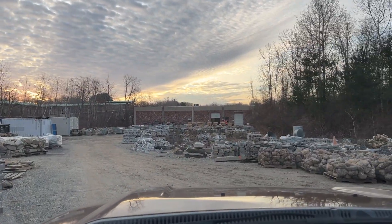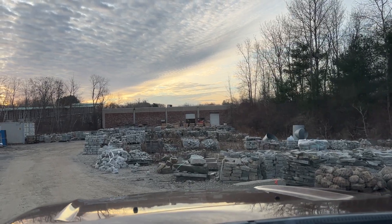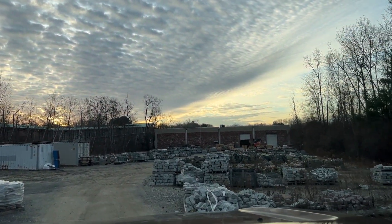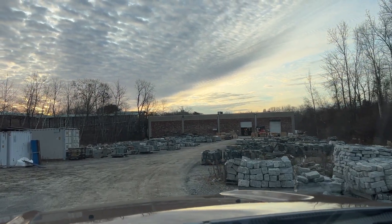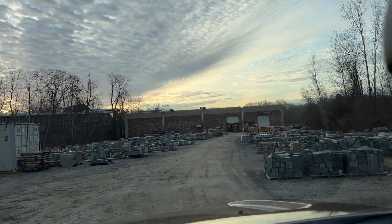So again, this is David at StoneYard.com. We're in Littleton, Mass. Just did a quick tour of our facilities and our yard. If we can help you with stone, check us out at StoneYard.com.